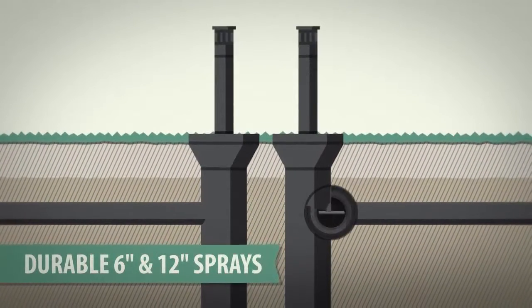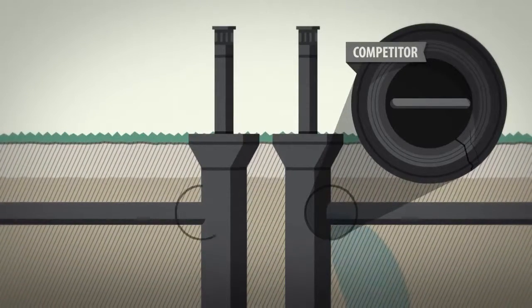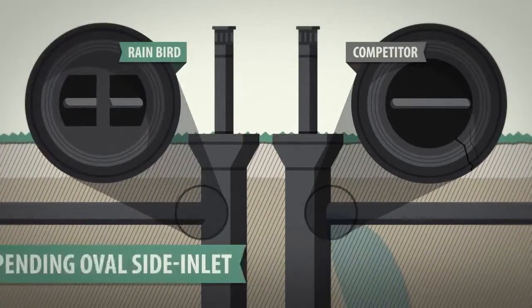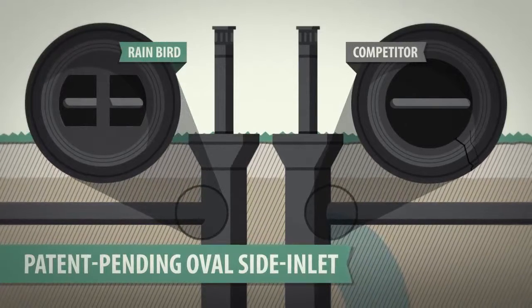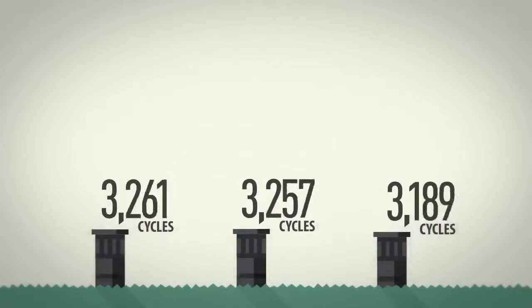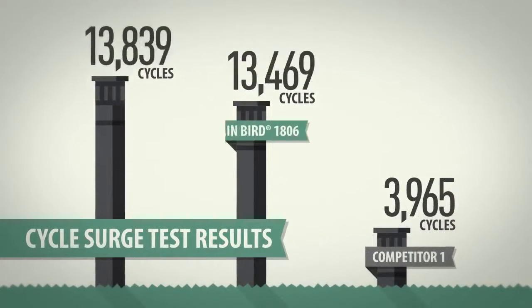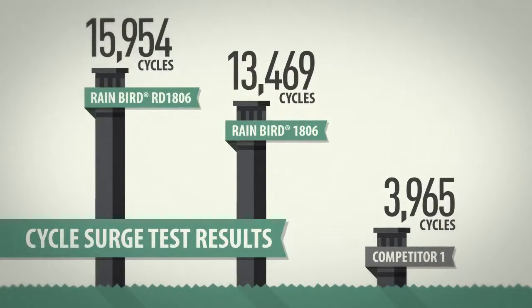Competitive 6-inch and 12-inch models use a circular inlet design that's prone to leaks, but Rain Bird uses a patent-pending oval side inlet design for increased durability. In comparison testing, competitive sprays broke after 4,000 cycles, with Rain Bird models lasting three to four times longer.